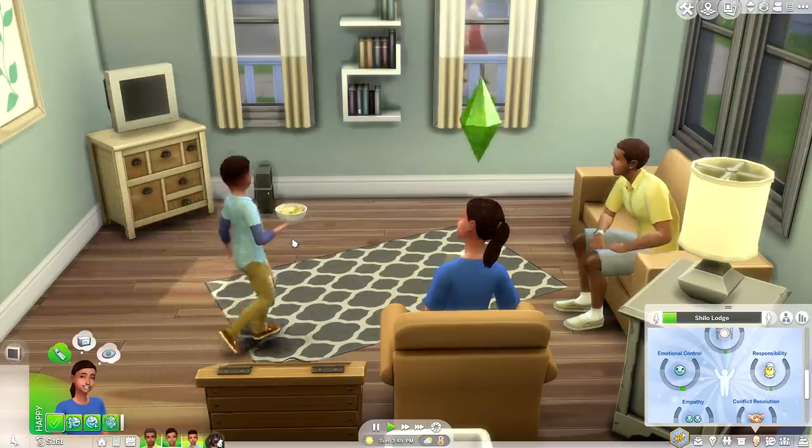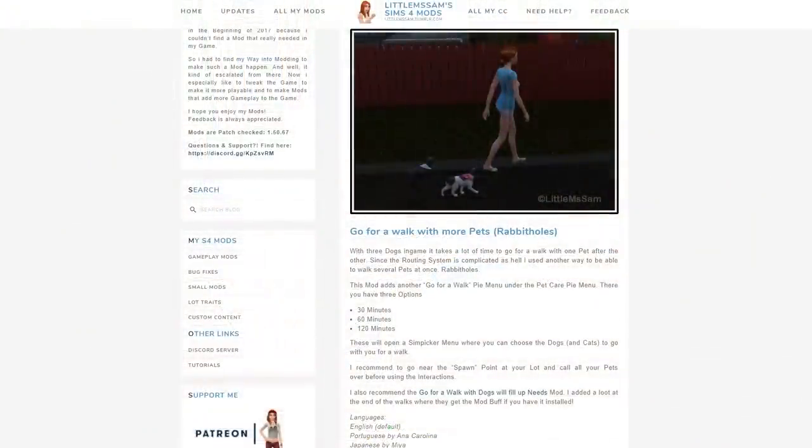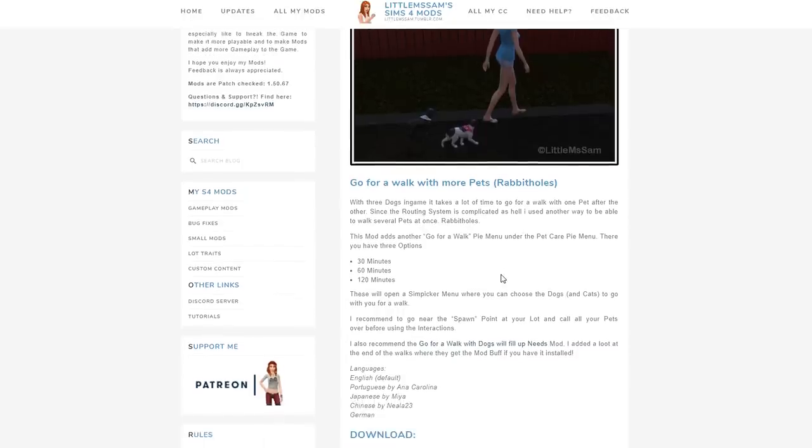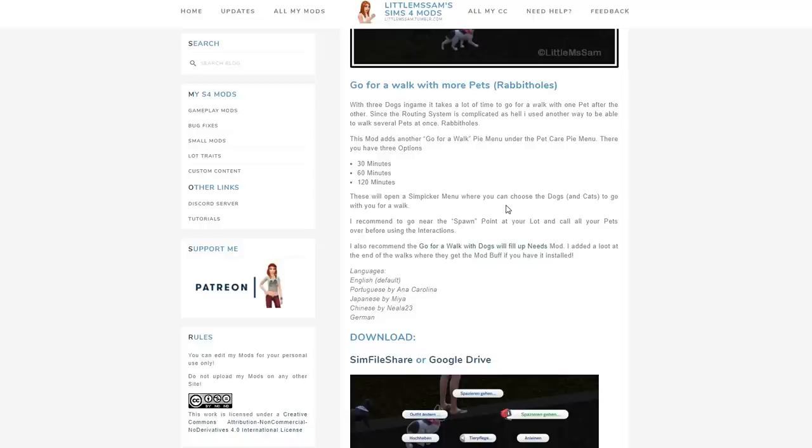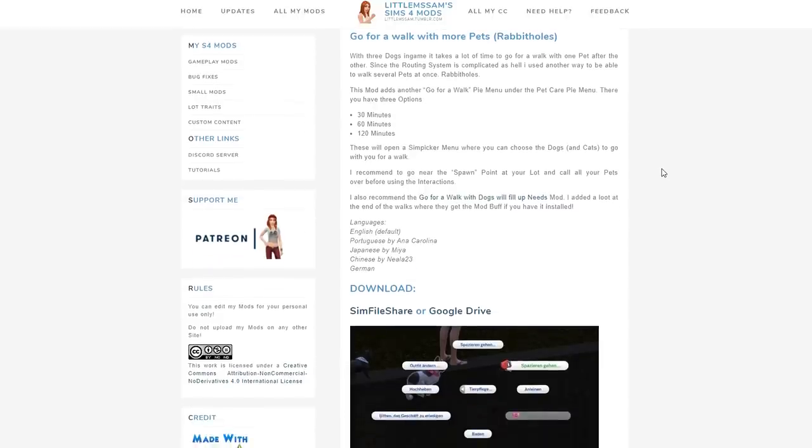The next four mods — actually three — are generally all under the same category so I'm grouping them together. The first is Go for a Walk with More Pets. With three dogs in-game it takes a lot of time to walk one pet after another, so this mod adds another 'Go for a Walk' pie menu under the pet care section with three options: 30 minutes, 60 minutes, and 120 minutes. These open a sim picker menu where you can choose dogs and cats to go with you. It's recommended to go near the spawn point and call all your pets over before using the interactions.